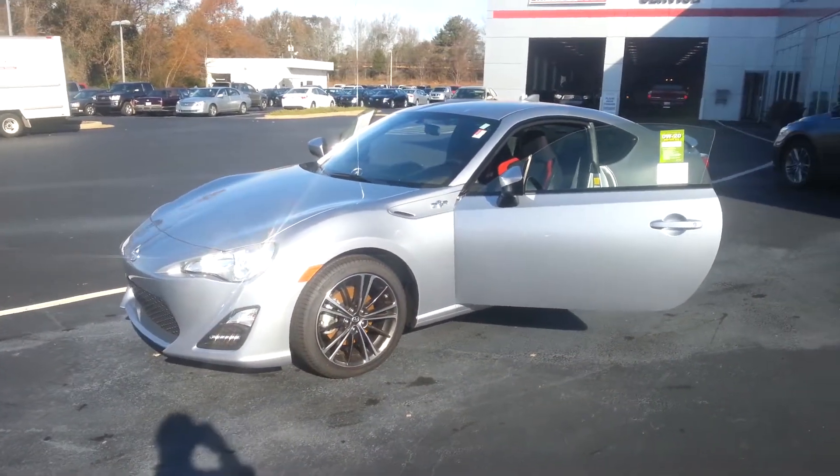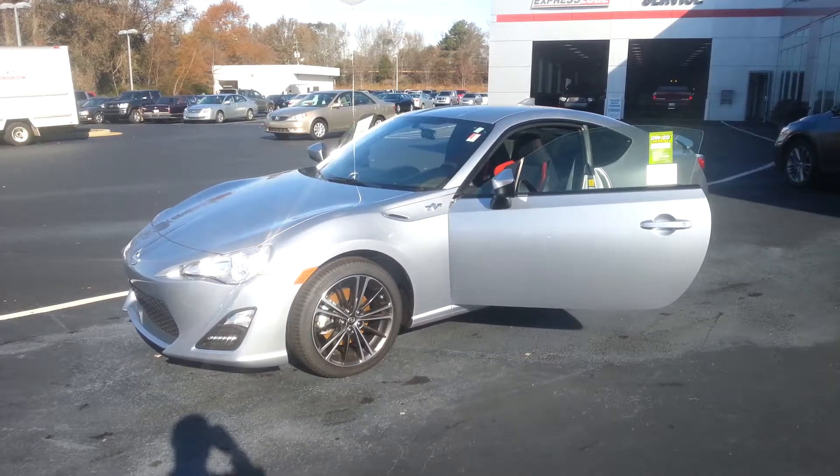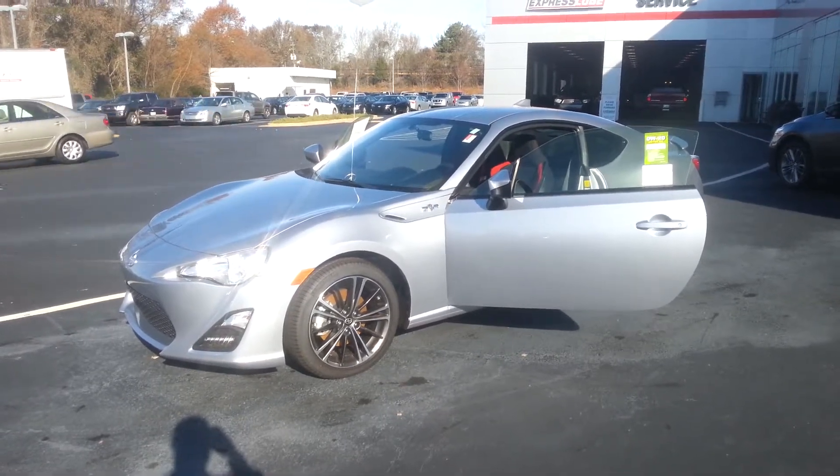And of course Toyotathon is going on. We're making ridiculous deals. Definitely love for you to come in and join the LaGrange Toyota family. Hopefully we'll see you soon. Thank you and have a great day.